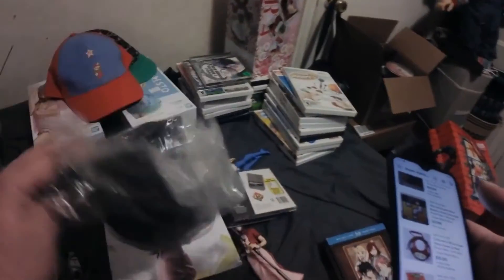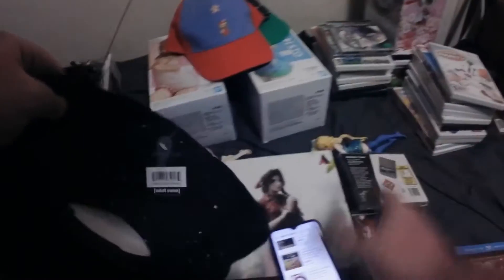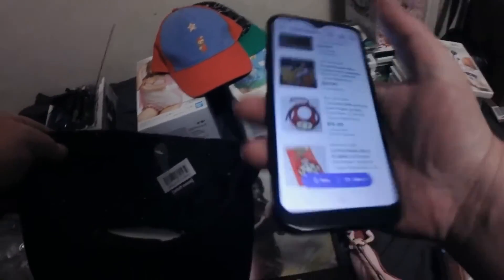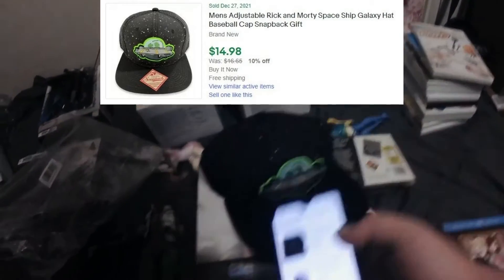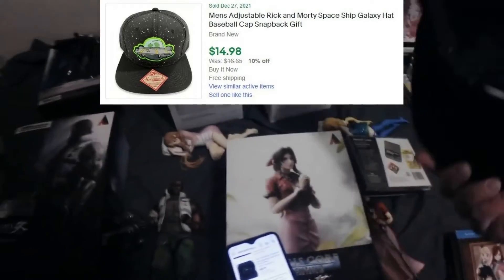And a Rick and Morty snapback — that one has a UPC, it's one of those little sealed bags, Adult Swim. They're asking $15 but I'll probably put $10 on that too. Brand new with tags.